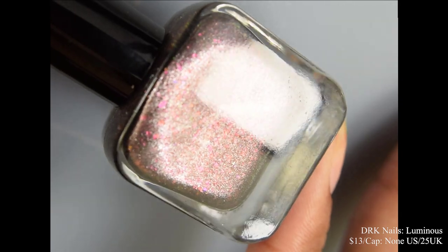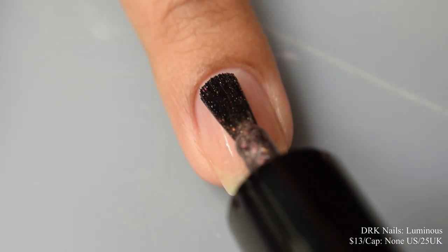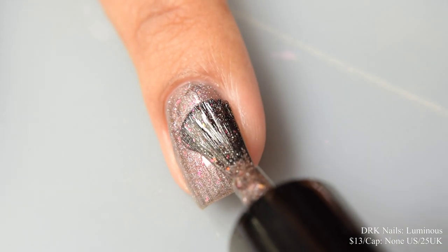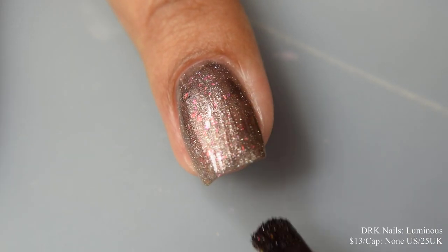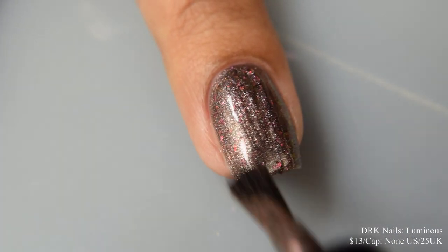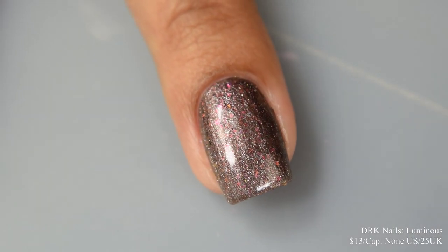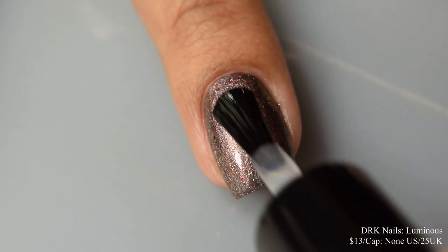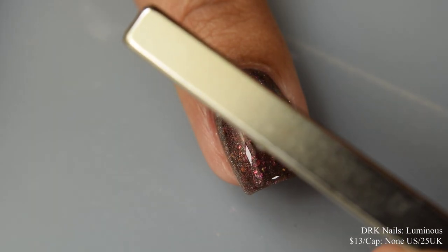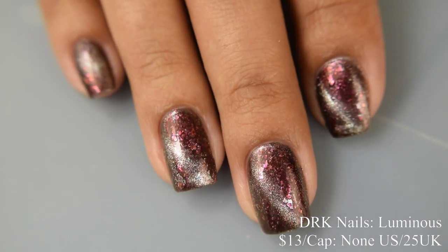Next we have DRK Nails Luminous, a light black base mixed with white magnetic micro flakes, iridescent flakes that shift red, pink, green, and red to green aurora pigment. Price is $13 with no US cap, but a cap of 25 bottles in the UK shop. I'm going in with DRK Nails magnetic top coat so you can see what it looks like unmagnetized too — and honestly I think it looks fantastic both ways. I'd suggest two coats as it builds up very quickly to opacity with quite a bit of squish factor. When you magnetize it, it gives a really lovely silvery magnetic pigment effect with a touch of movement as you wiggle your nails. It does dry down quite flat, so use a glossy top coat and make sure you remagnetize after applying that top coat to seal in your design.